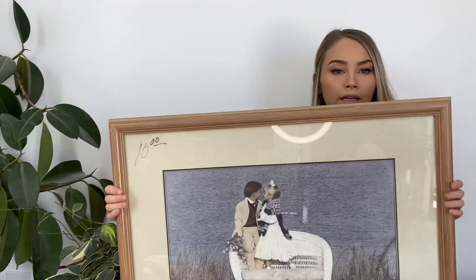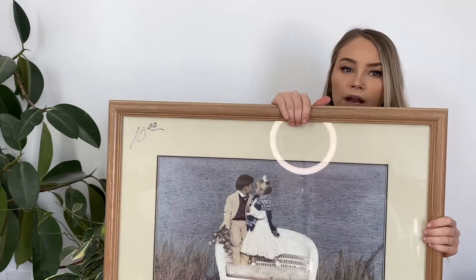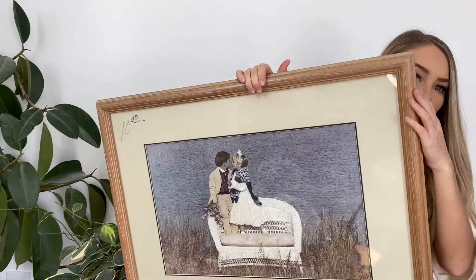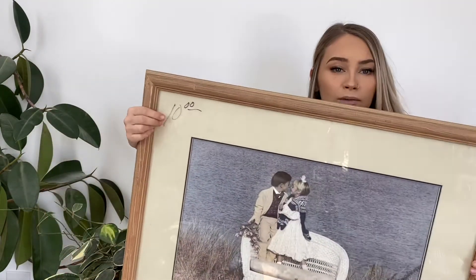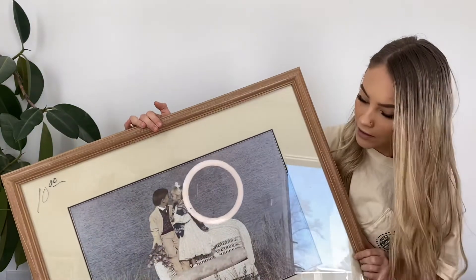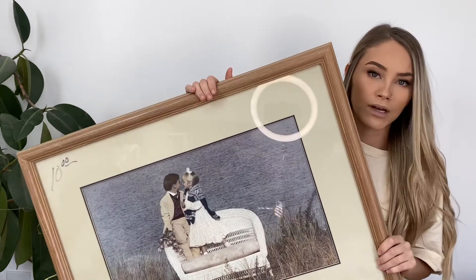This next frame is really big so I won't be able to fit the whole thing in the picture. I mainly bought this for the frame — I don't like this picture, but I'll probably just take the picture out and put my own in because it already has a mat around it and the frame color is very pretty. I did pay up for this — this was $10. Normally I would not pay that much, but you can't really find big frames like this in a neutral color very often, and if you go to buy these brand new they're like $50 or $60.